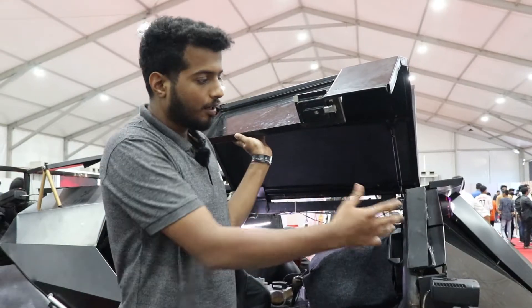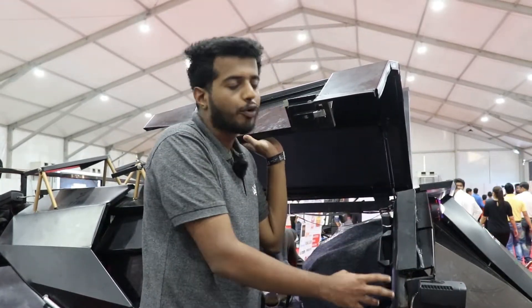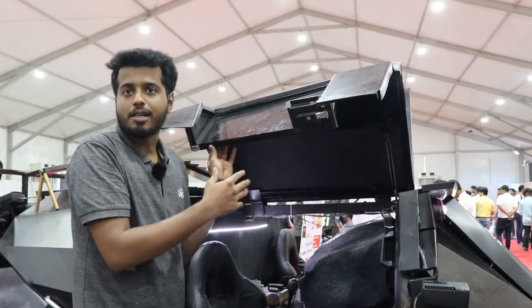It is a 95% replica of the Batmobile Tumbler. The front suspension used here is from a Unicorn bike — mono suspension — while the rear suspension is a customized 4-wheeler one.